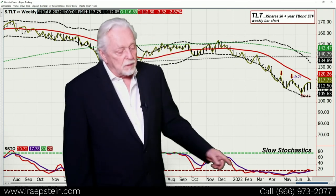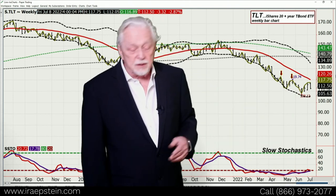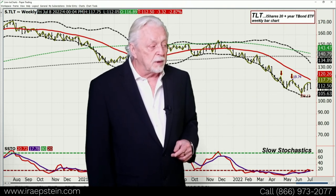When I look at TLT, it's fighting a battle. You lost the embedded reading. I thought you'd go to the 18-week average — you haven't yet. If you take out this low, then I don't think you're going to go down there. I think you've got to be very careful.